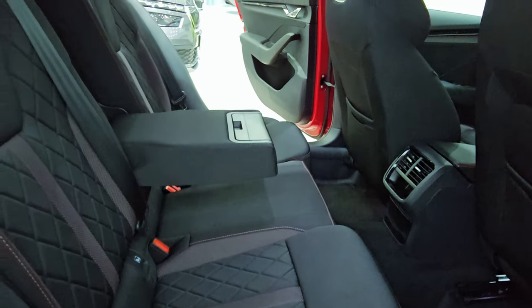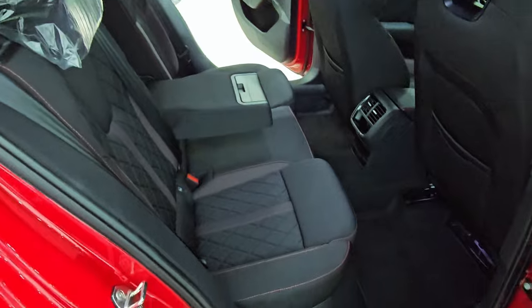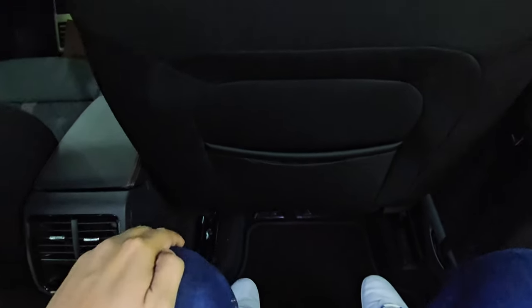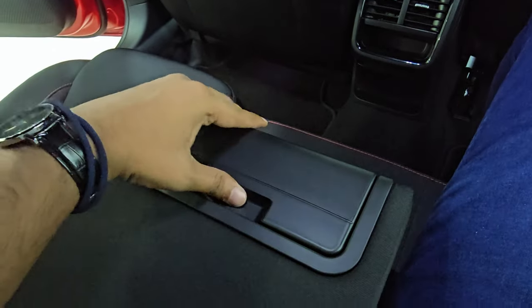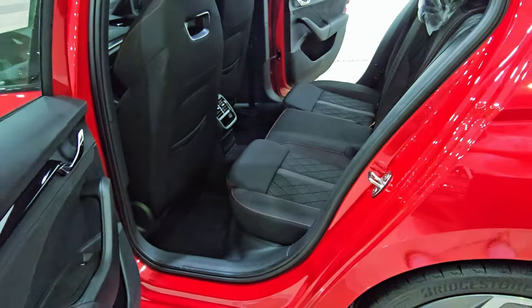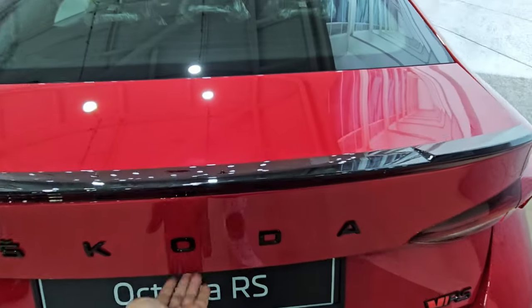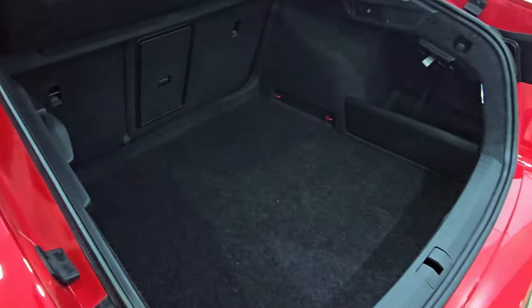The back seats are comfortable and spacious, and the car is designed aesthetically. Centre armrests and rear AC vents are provided. The cargo area is large enough for a family, and the rear seats can be folded for additional space.